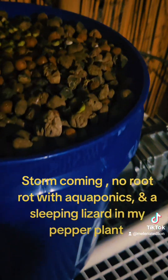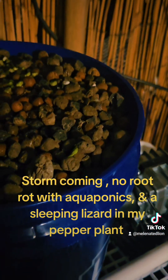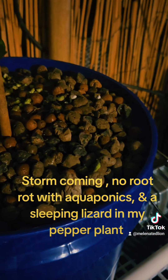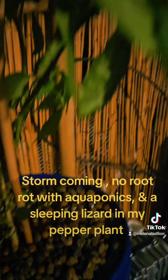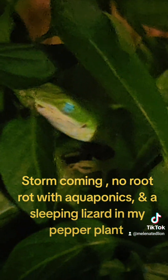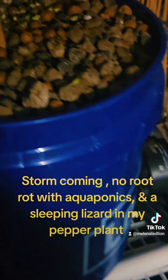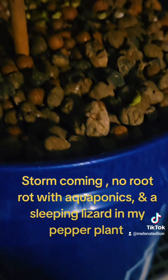That water is oxygenated, meaning that it's not stagnant. Plants' roots need oxygen. I don't know if you guys knew that, but plant roots need oxygen. The more oxygen they have, the more roots grow, and the more the plant thrives. As long as the plant roots have fresh oxygenated water, the roots will not go stagnant — you will not have root rot.